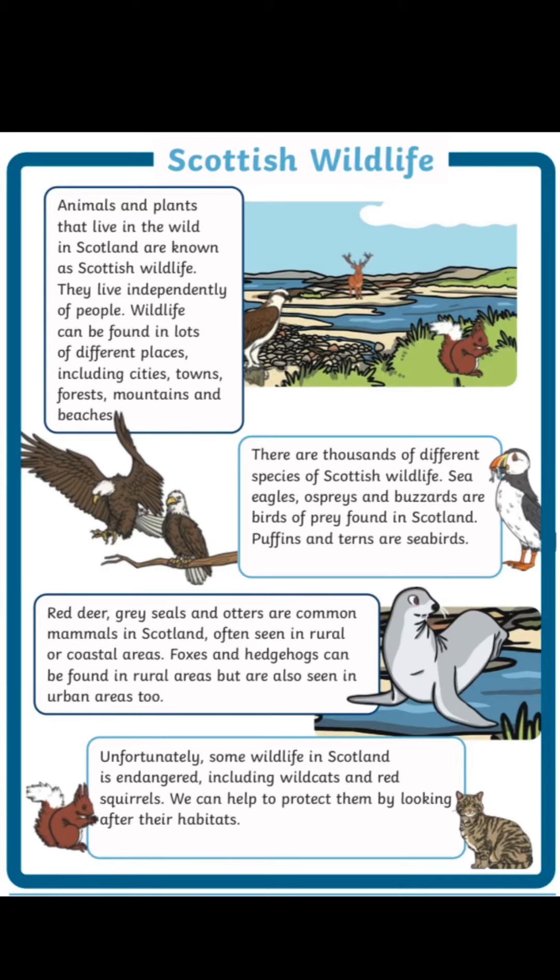Let's read through this comprehensive passage together on Scottish wildlife. Animals and plants that live in the wild in Scotland are known as Scottish wildlife. They live independently of people. Wildlife can be found in lots of different places including cities,